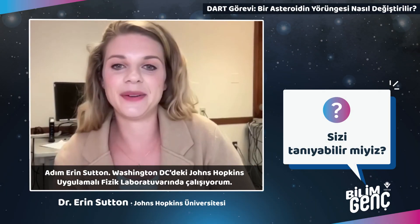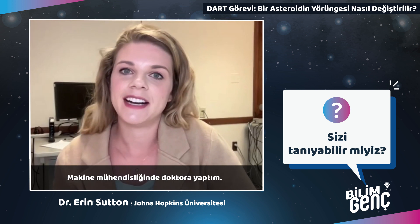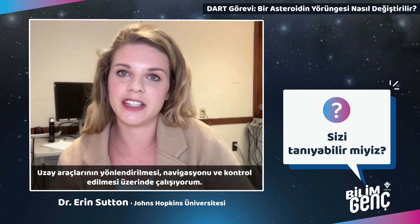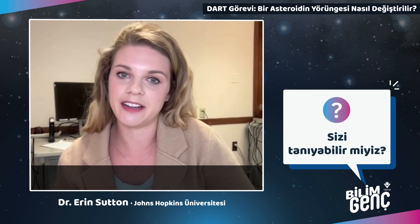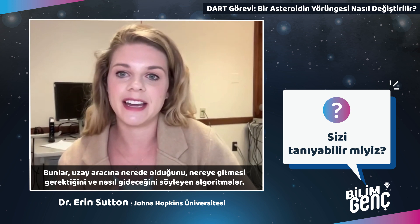My name is Erin Sutton. I work at the Johns Hopkins Applied Physics Laboratory near Washington, D.C. I have a PhD in mechanical engineering and I work on guidance, navigation, and control for spacecraft. Those are the algorithms that tell a spacecraft where it is, where it wants to go, and how it needs to get there.